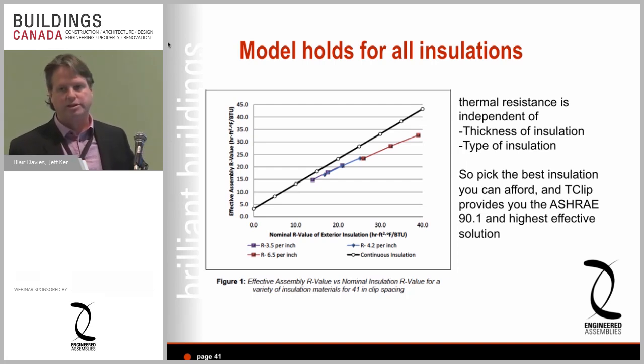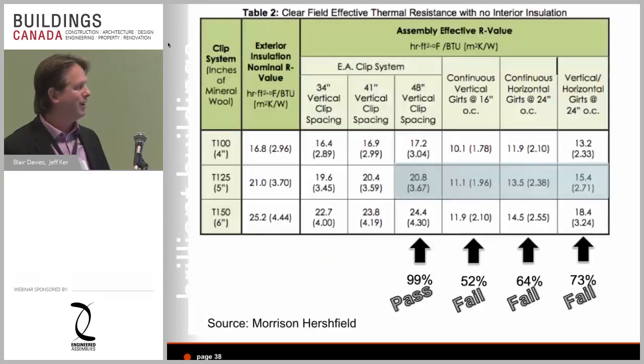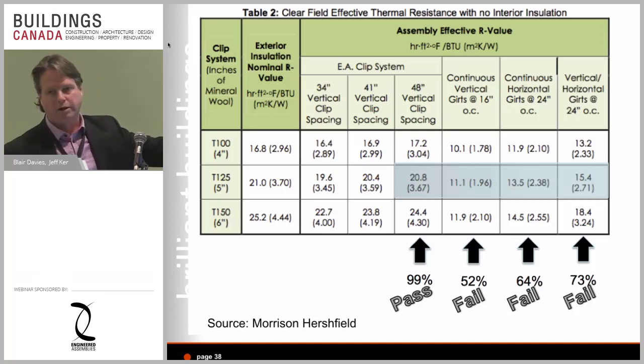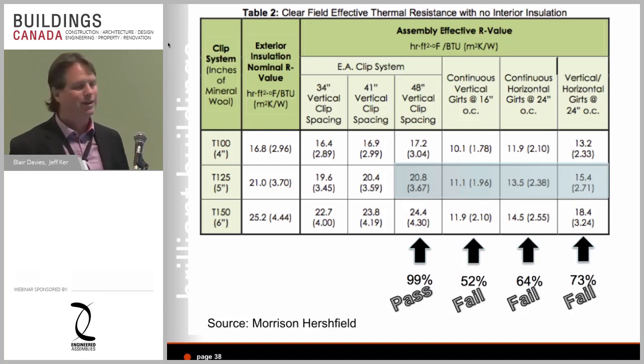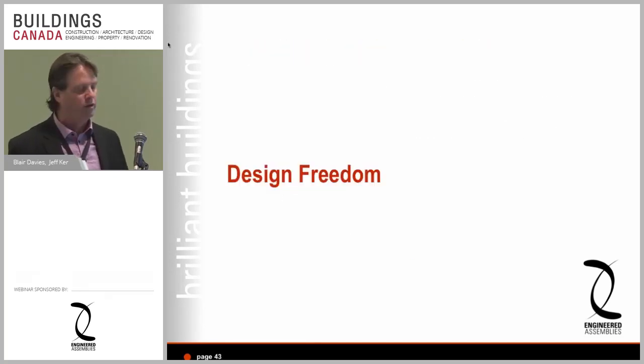Just to clarify: the Morrison Hershfield performance chart was done specifically for mineral wool — that's why five inches of mineral wool gives a nominal R21 and you get an effective R20.8 at 48-inch clip spacing. The answer to 'can I use other insulations' is yes. Morrison Hershfield also showed that the ratios between effective and nominal are the same across different insulation types, because all insulations tracked the same theoretical line. So if another insulation type gives you R21 nominal in four inches, you'd design with the T100 clip instead.